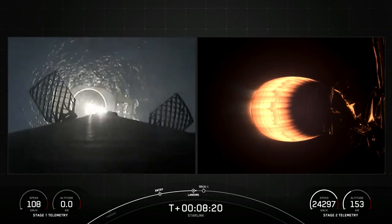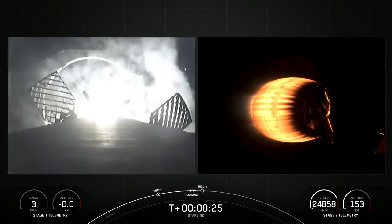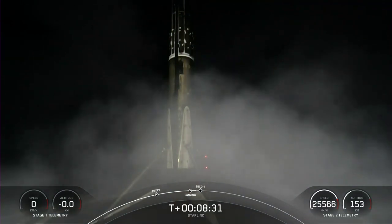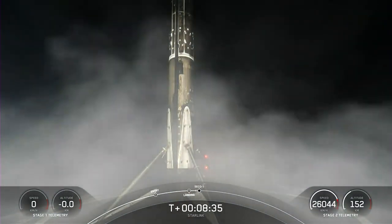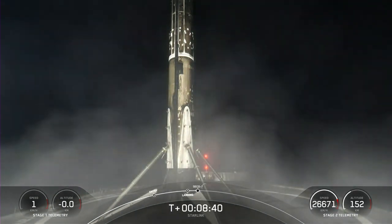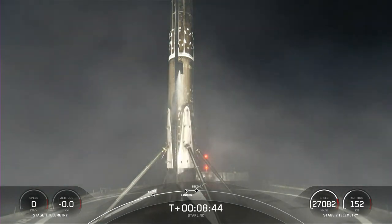Stage one landing leg deploy. Stage one landing. This Falcon 9 first stage has now successfully launched and landed for its 15th time. Now we're coming up on second engine cutoff in a couple of seconds. And VAC shutdown.